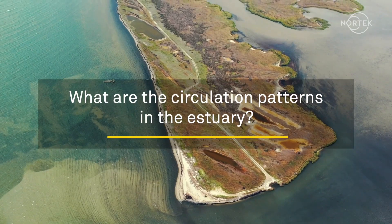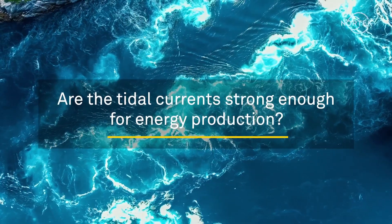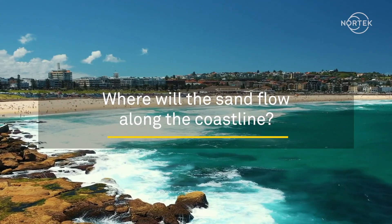What are the circulation patterns in the estuary? Are the tidal currents strong enough for energy production? Where will the sand flow along the coastline?